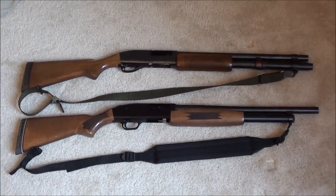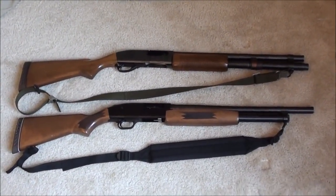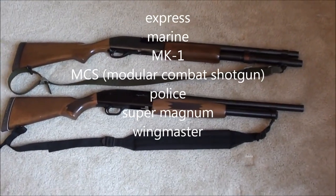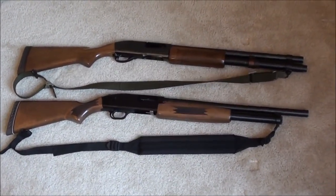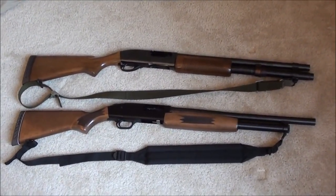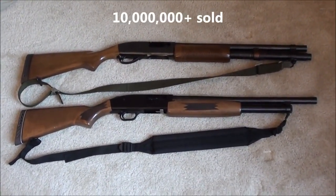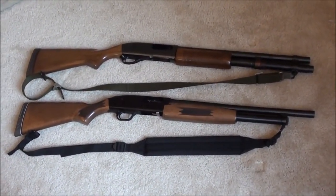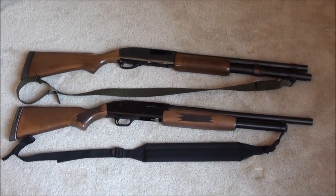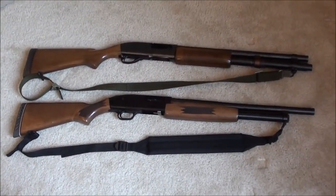The Wingmaster is known as the Cadillac of 870 models. There are all kinds of other models like the Express, the Marine, the Mark 1, the MCS — which stands for Modular Combat Shotgun — the Police, the Super Magnum, and so on. The Remington 870 has been around since 1951, and one of its big claims to fame is that they've sold over 10 million of these shotguns. It's combat proven, police proven, hunting proven, and home defense proven.